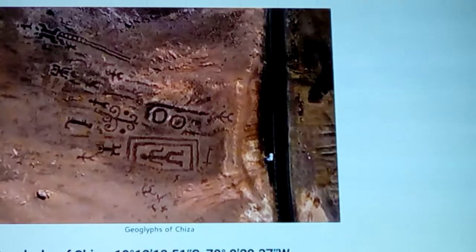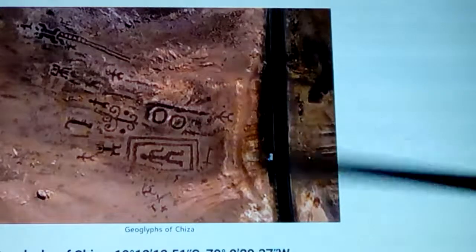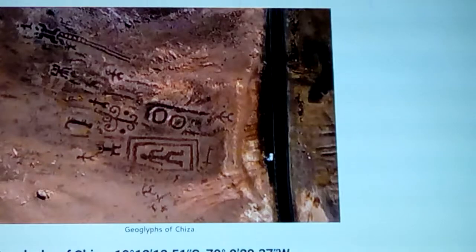These are geoglyphs of Chiza, found in the Atacama Desert of Chile. You can see representations of people, structures, things, and even a ladder with a man on it. It's quite unique.